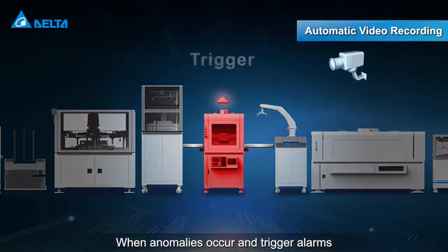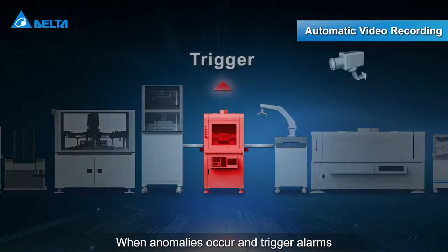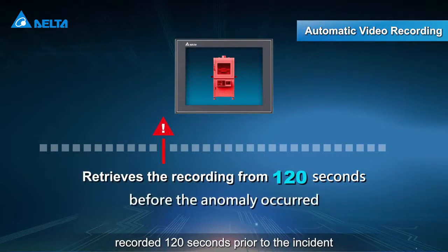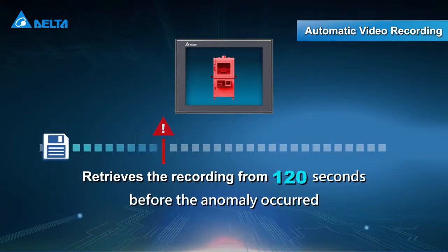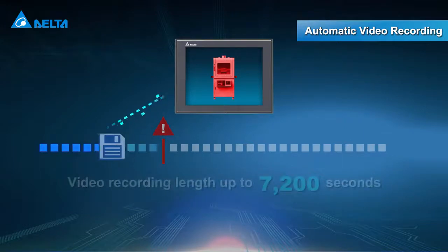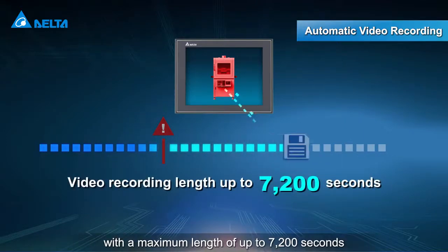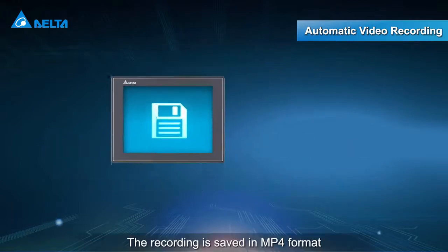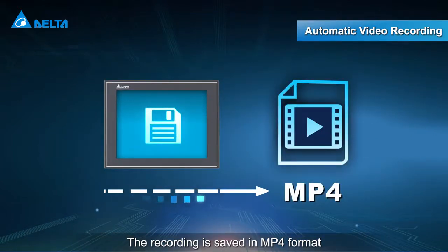When anomalies occur and trigger alarms, it automatically retrieves screens recorded 120 seconds prior to the incident, with a maximum length of up to 7,200 seconds. The recording is saved in MP4 format for issue traceability and analysis.